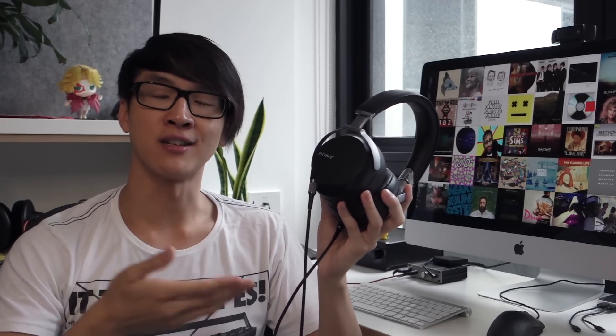I bought the Z7 at a staff discount price because I have a friend who works at a Sony retail kiosk. I was asked not to disclose what the staff price is, but I bought the Z7 for well below the MSRP of this headphone, which is 799 Australian dollars. The Amazon retail street price is 529 US dollars, and at the end of this review I'll let you know if that's a fair price.